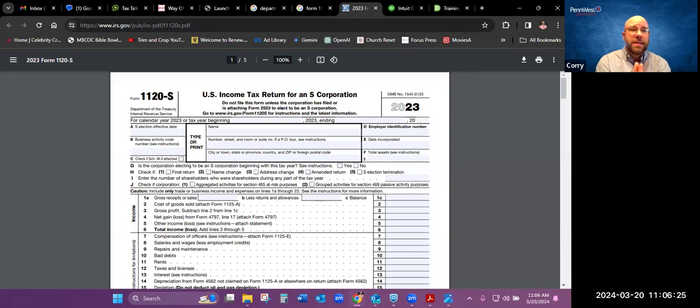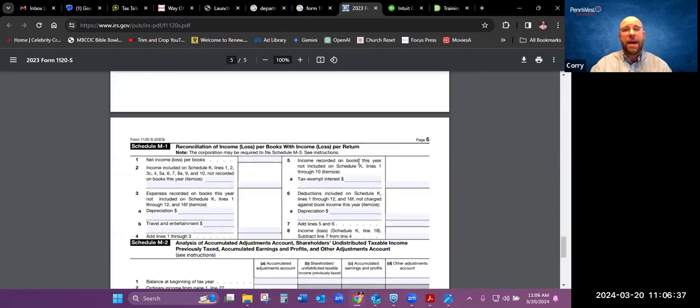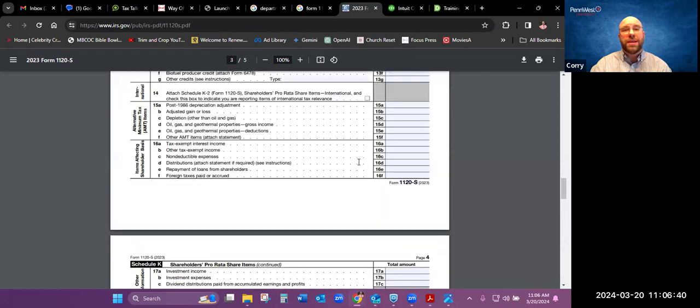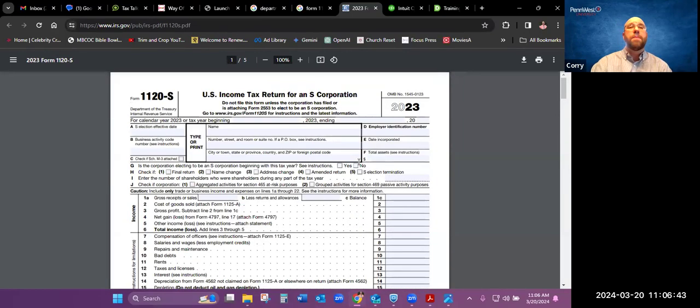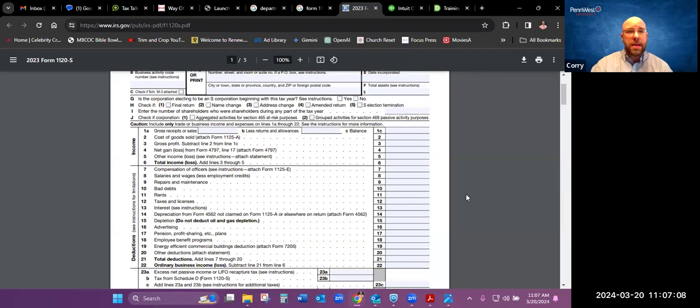In front of you is this S Corp tax return. I do not expect any of you to fill this out yourself. Just the main form is about five pages long. However, depending on what is involved in your business, there are a lot more pages that can go along with this. Between a federal and a state S Corporation tax return, the average size is probably about 50 pages long. The federal is normally the longest one.